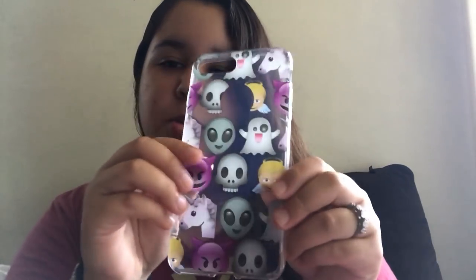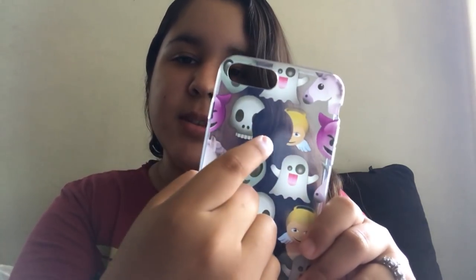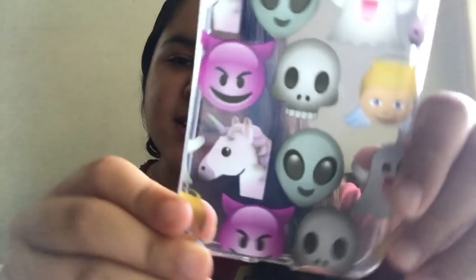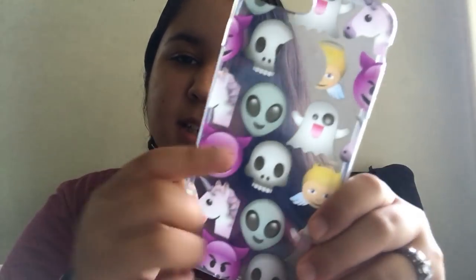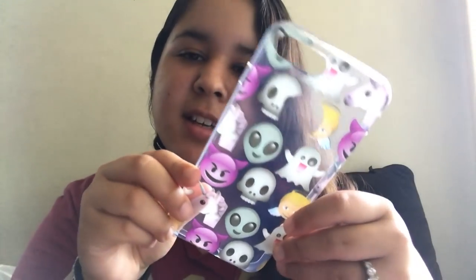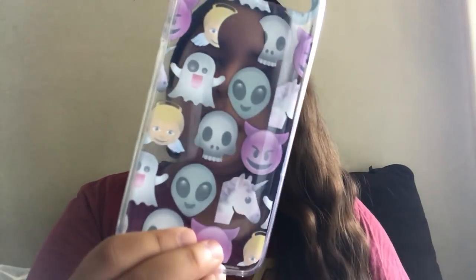Next, I have an emoji case with a cutout for the Apple logo. It has my favorites: unicorns, skulls, aliens, the devil emoji, a ghost, and an angel — basically weird emojis all in one, but I love it. I also got this one at the 99 Cents Store for a dollar.